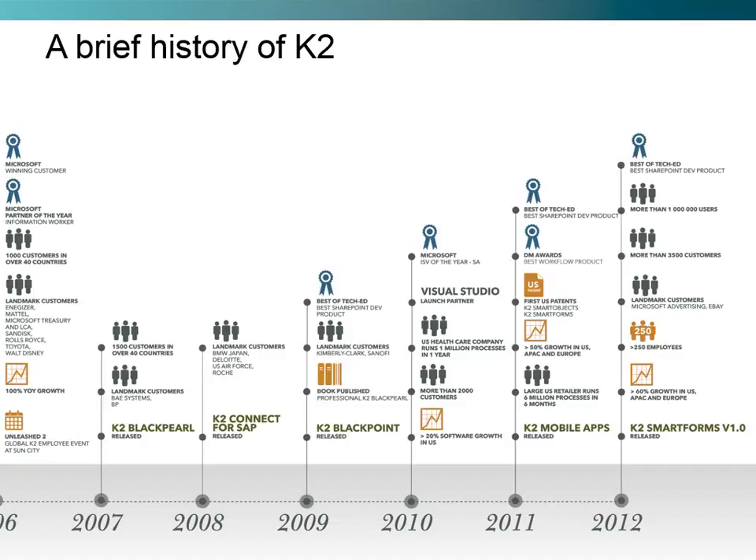In 2011, we once again won Best of TechEd for Best of SharePoint Development products, saw ourselves establish our first U.S. patents for K2 Smart Objects and Smart Forms, and released K2 Mobile Apps. In 2012, we released K2 Smart Forms Version 1, had over 250 employees, more than 3,500 customers, and more than a million users.